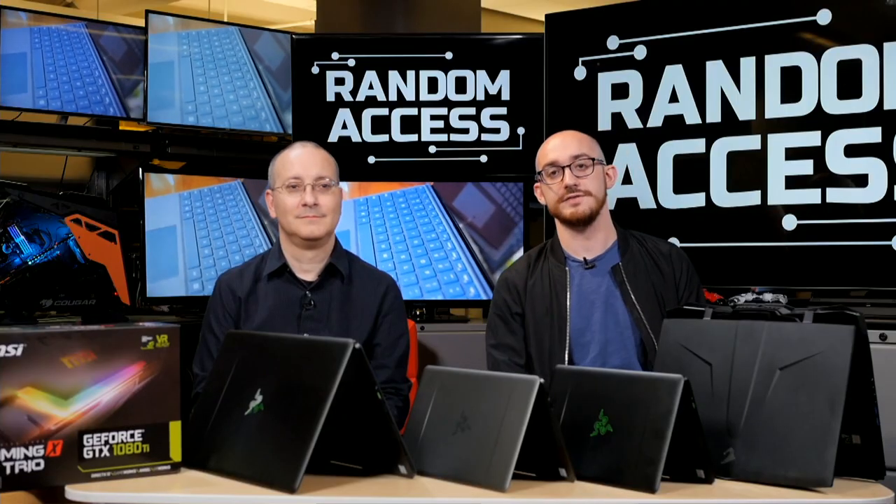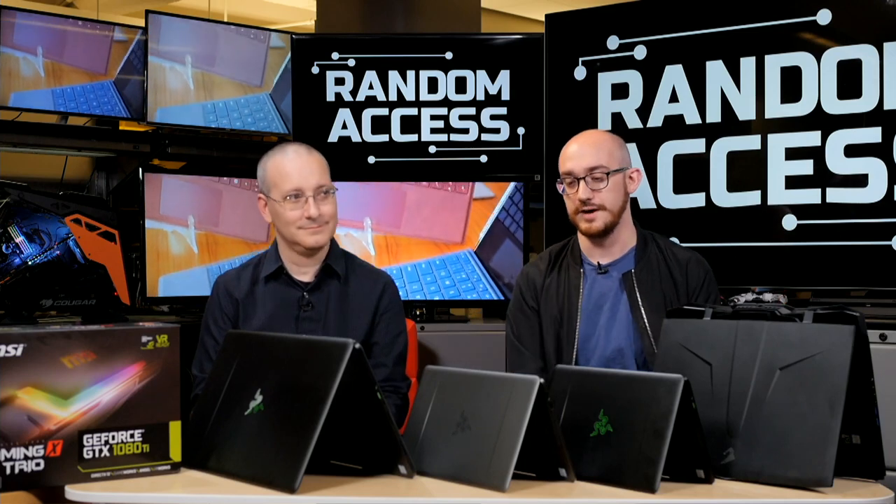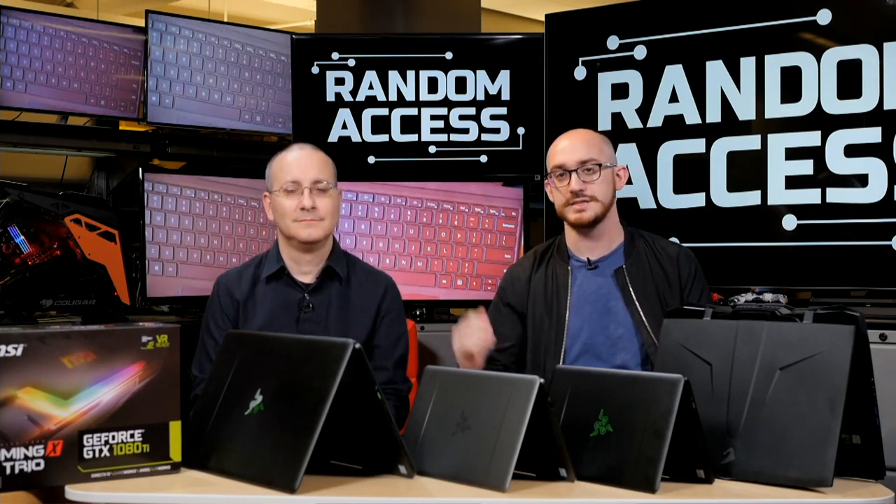Hello and welcome to Random Access, PC Mag and Computer Shopper's PC Show. I'm Matthew Buzzi, this is John Burek, Editor-in-Chief of Computer Shopper, and we have a ton of products here today — mostly, as you may notice, some Razer products.